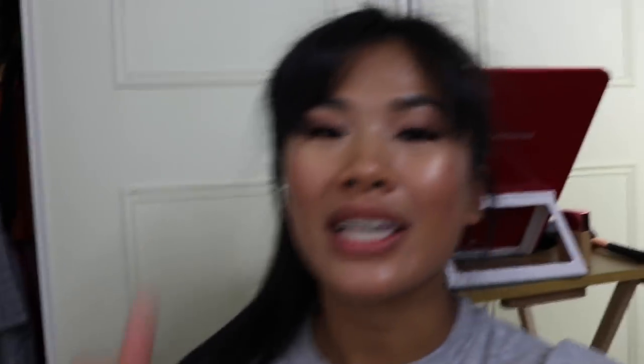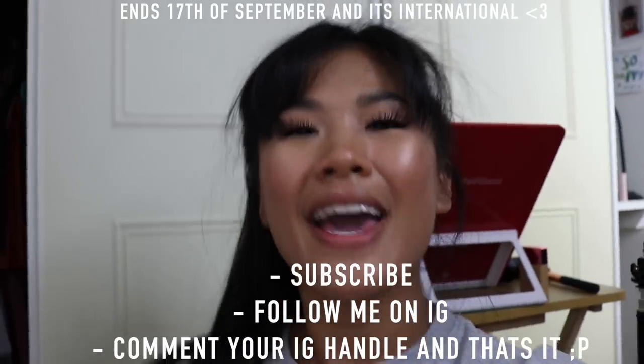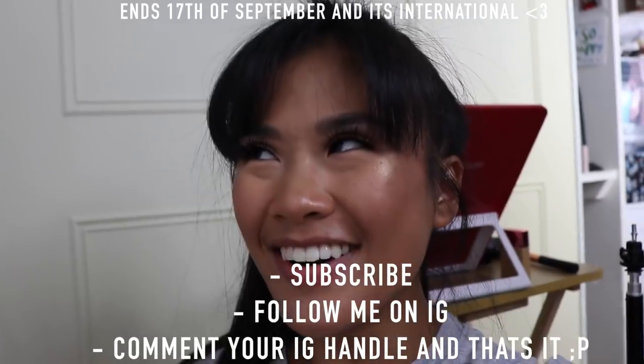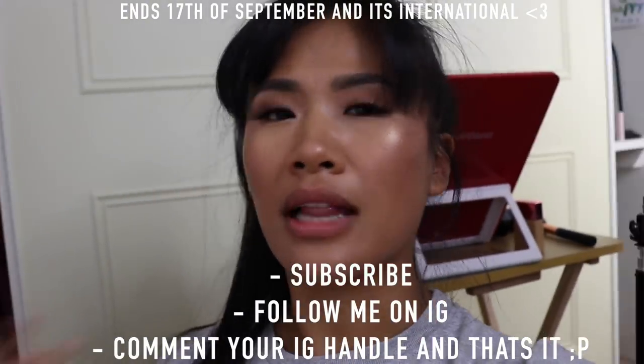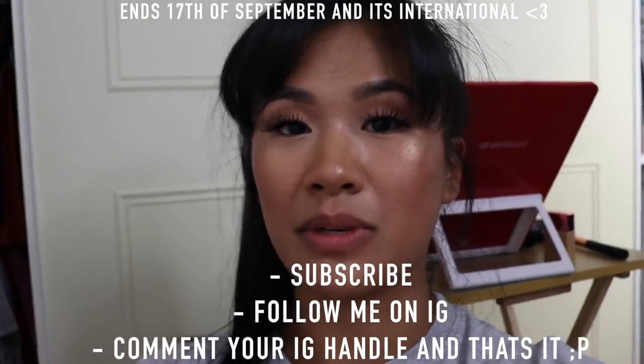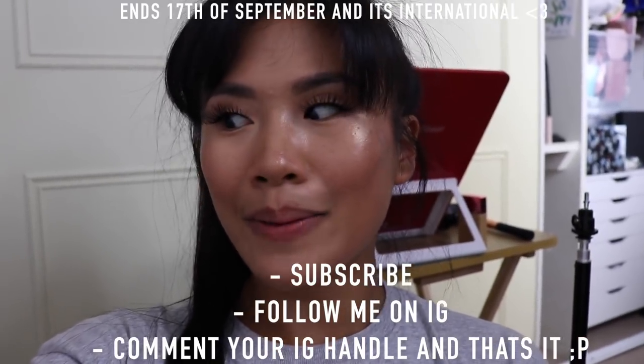Thank you so much for staying tuned and watching this video. If you guys are interested in winning all of this makeup, all you've got to do is subscribe to my channel, follow me on Instagram, and comment down below when you've entered — and leave your Instagram name as well so I can check that you are following me. I just want to make sure that I give this makeup to someone who genuinely likes me and likes my channel. Thank you so much for watching this video — it means the absolute world to me. Let me know if you want to see more declutter videos. I'll see you soon, guys — bye!